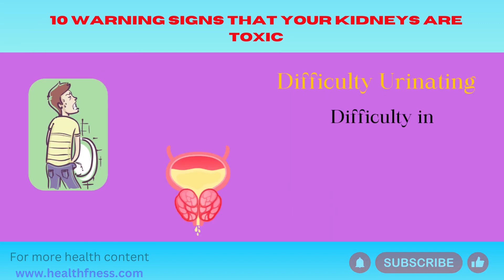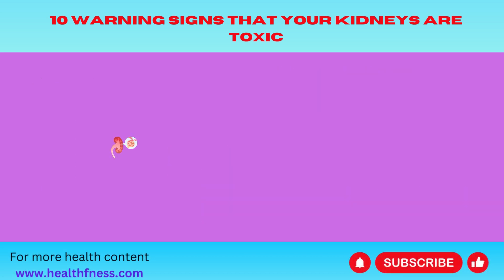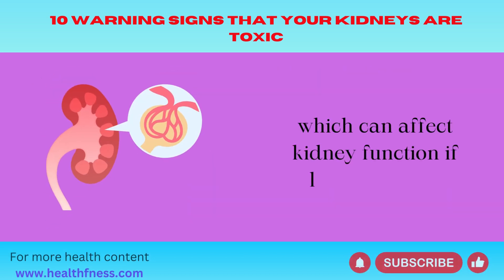Difficulty urinating — difficulty in urinating can be caused by an enlarged prostate in men, which can affect kidney function if left untreated.